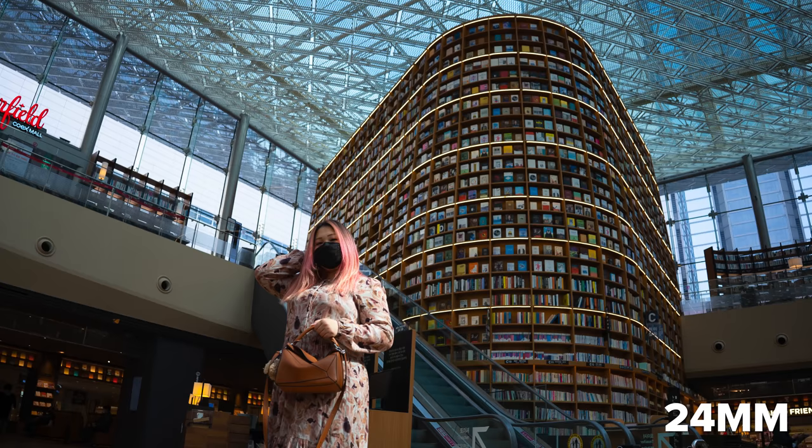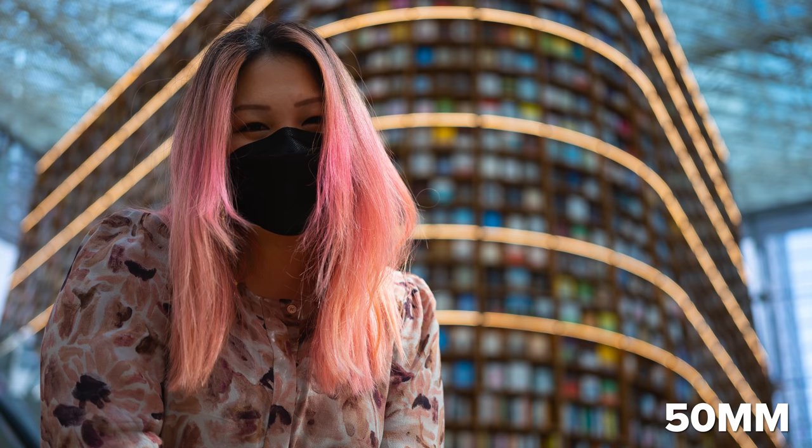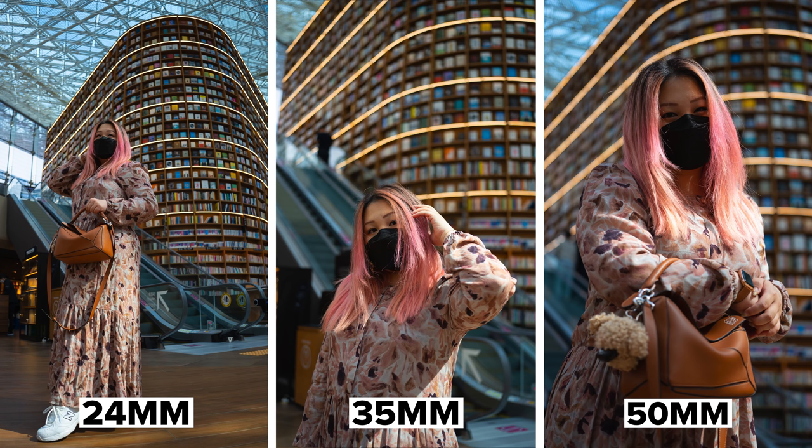The 24 millimeter places a greater emphasis on the environment. The 35 has a more balanced emphasis on the environment and the subject. And the 50 millimeter places a greater emphasis on the subject. That's not always the case, but 90% of the time, that's how I approach my photography and videography, and that's how I get a lot of great shots.